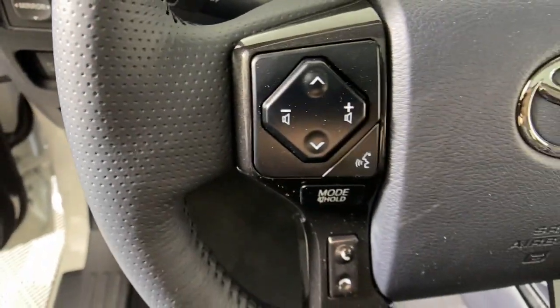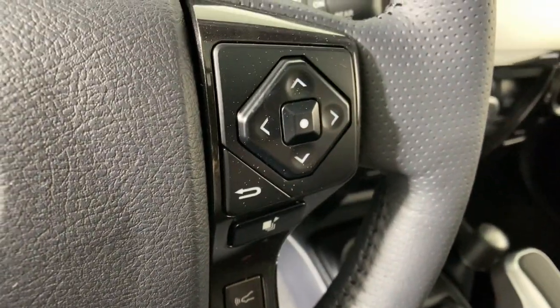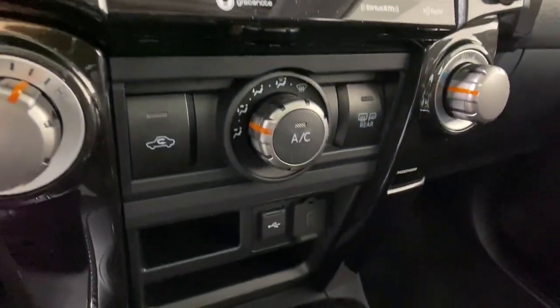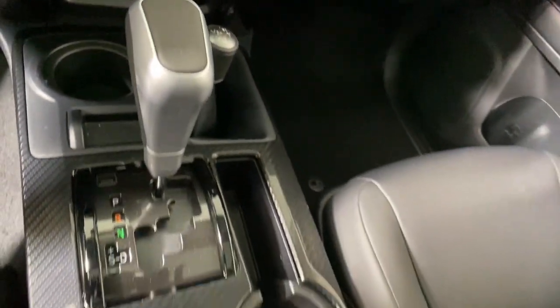These are just some of the great options this vehicle comes with: Apple CarPlay and/or Android Auto, keyless entry, navigation system, heated driver's seat, heated mirrors, satellite radio, backup camera, fog lamps, power passenger seat, and alarm.